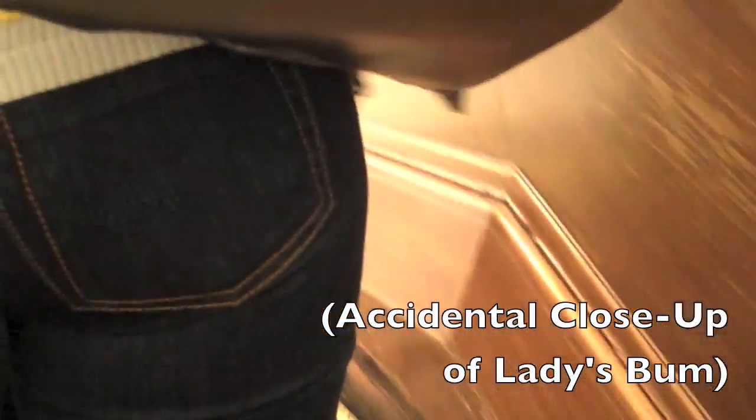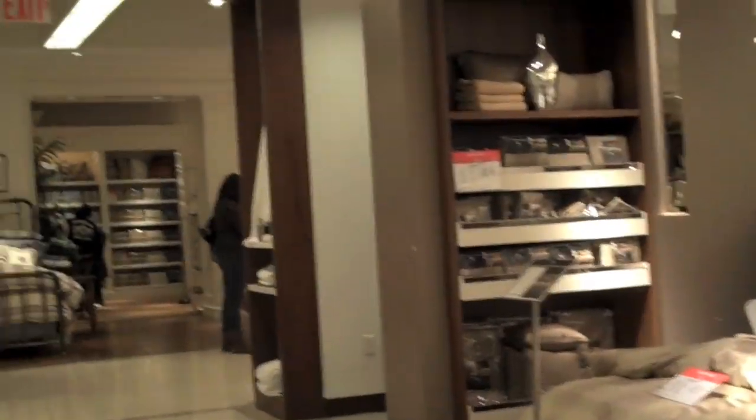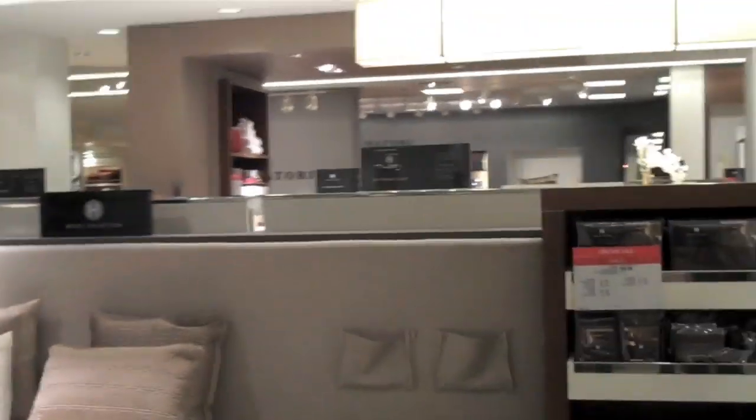We're now entering floor six. Something not clothes-related — beds! They probably put the beds on the top floor so you'll be exhausted by the time you get up here and want to buy a bed. But the question is, how do you get it off the sixth floor?